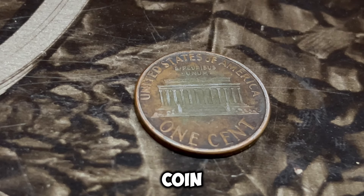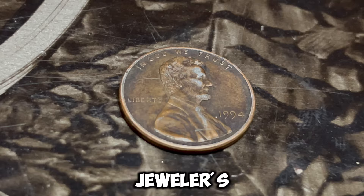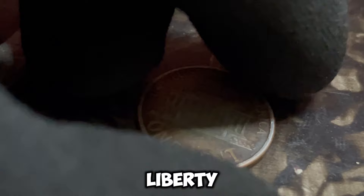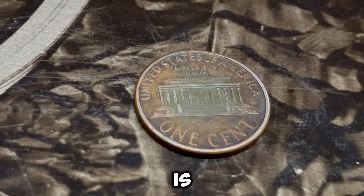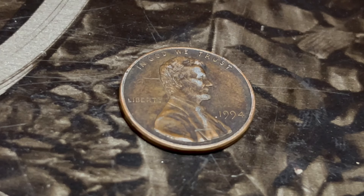So how can you tell if your 1994 D penny is a double die? You'll need a magnifying glass or a jeweler's loupe to examine the coin closely. Look for doubling in the date, the word 'Liberty,' or the phrase 'In God We Trust.' If you see clear signs of doubling, you might just have a valuable coin on your hands. The 1994 D Lincoln penny with a double die error is incredibly rare — in fact, there are only a few known examples in existence. If you happen to find one in excellent condition, it could be worth anywhere from thousands to a million dollars, depending on its grade and the market demand.